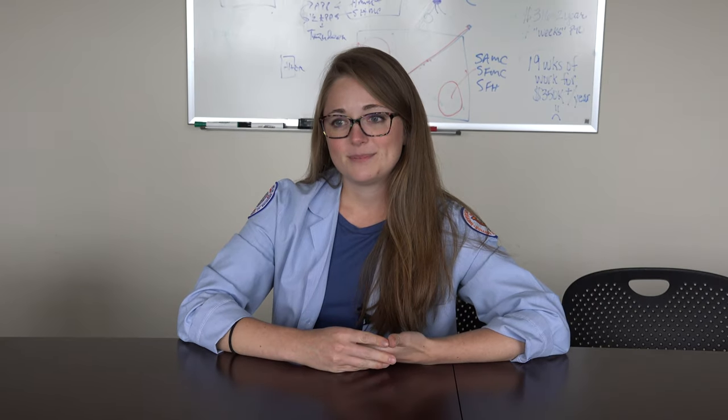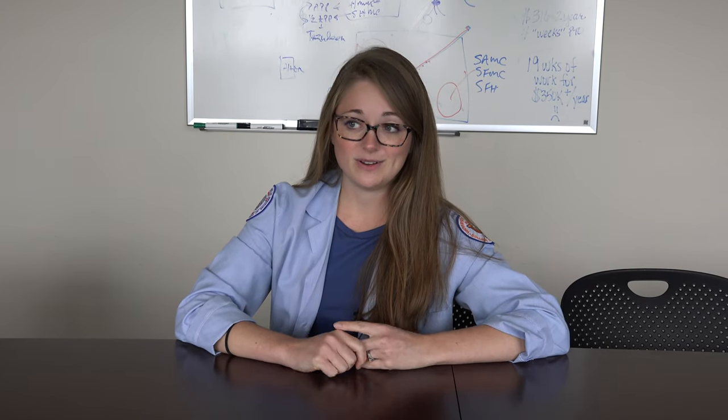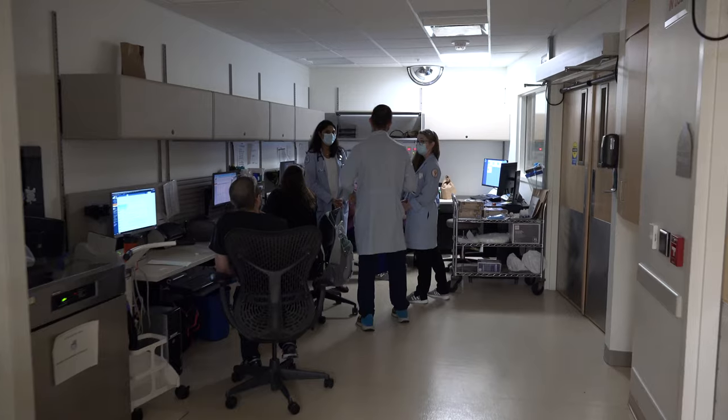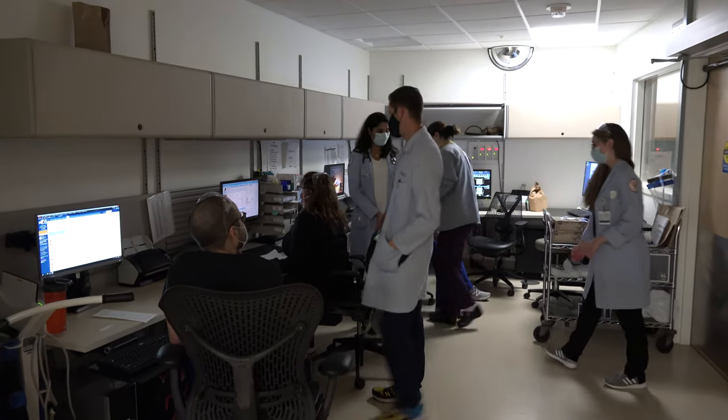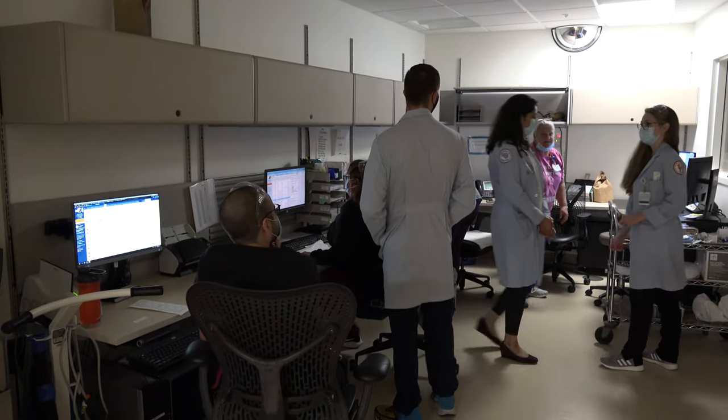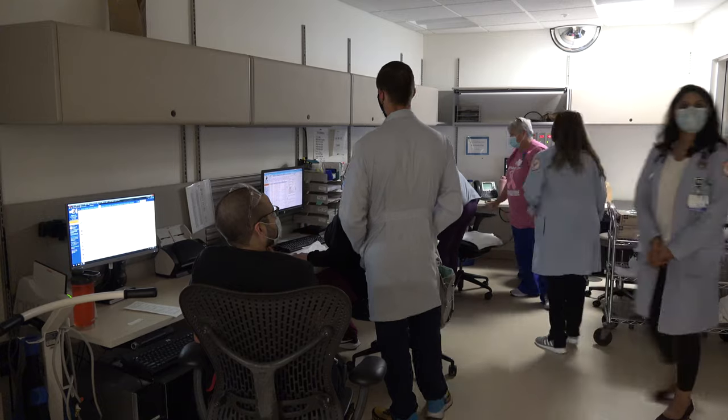We have two helicopters associated with our hospital and one of the largest regional transfer centers in Illinois. One of the historical things I've learned is that our hospital actually developed the first regional stroke network over 20 years ago.